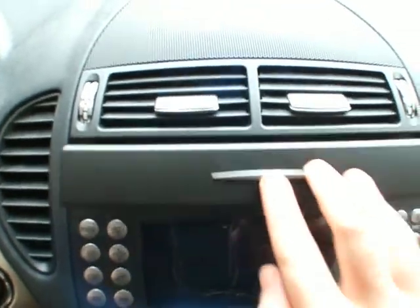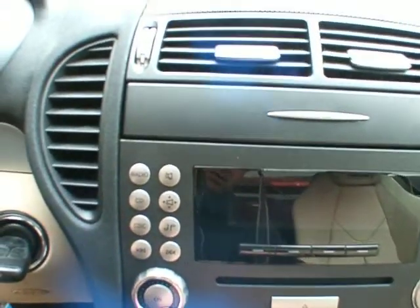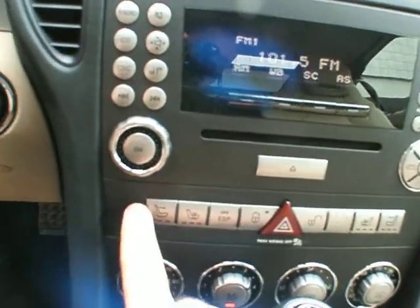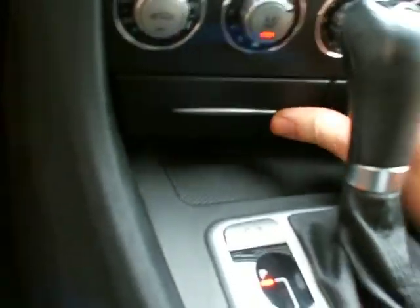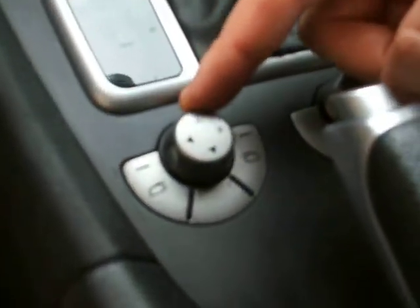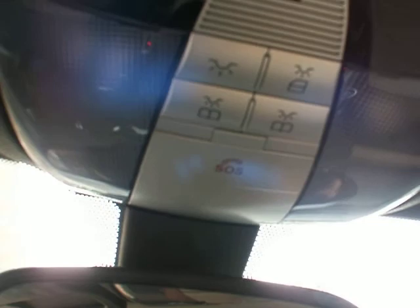There's a cup holder back here, a Sirius player with AM, FM and CD player. Heated seats, dual climate control, a little storage ashtray, and automatic transmission with manual mode. You also have power mirrors, a power retractable sunroof, and an automatic dimming rear view mirror with dome light functions and the SOS button.